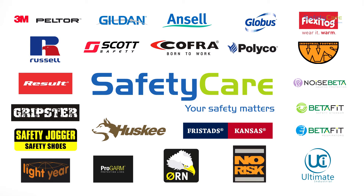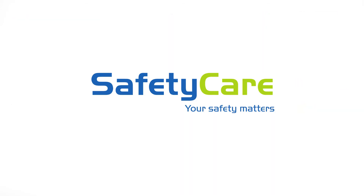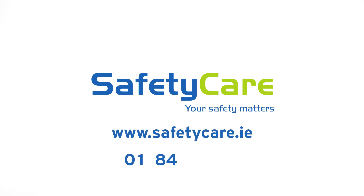For more information on this product or any of the safety care range, please visit www.safetycare.ie or call us on Dublin 84 99 100.